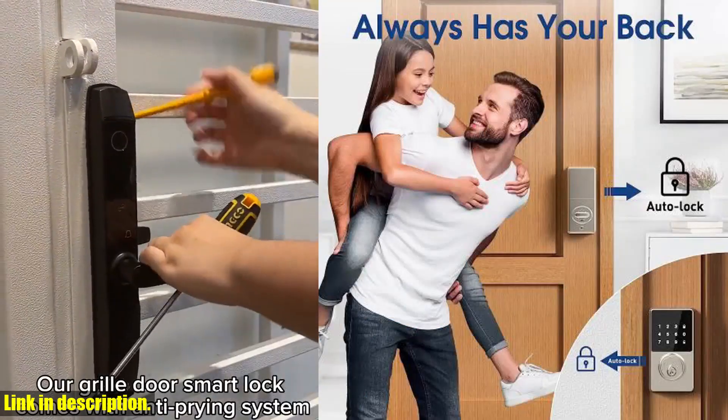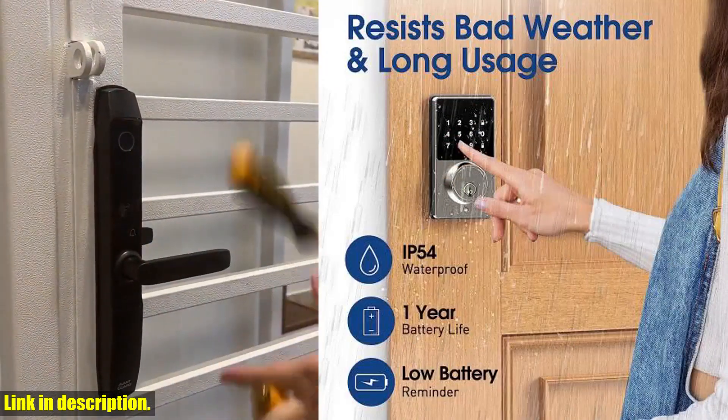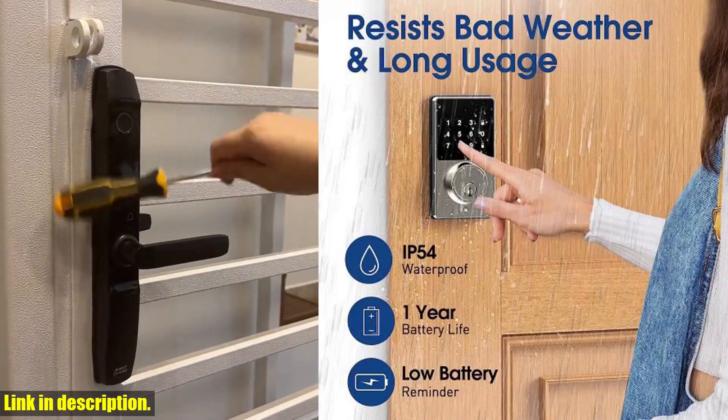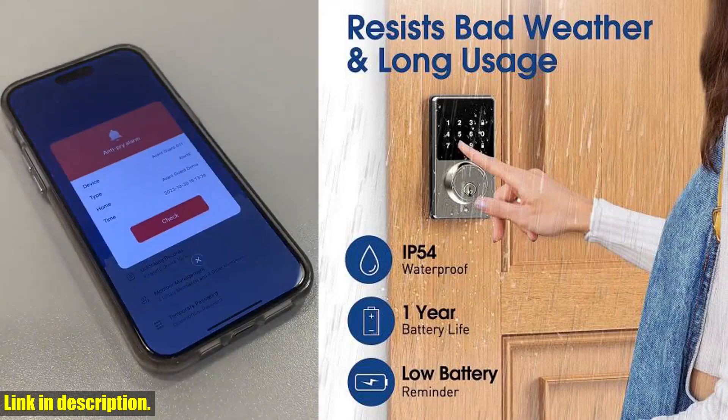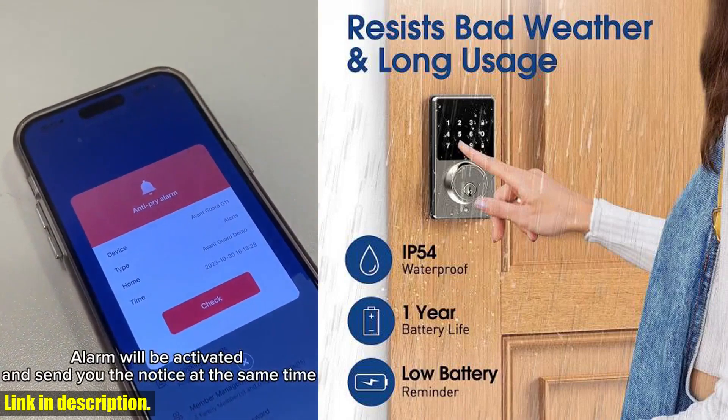Installation is a breeze, with the ability to adapt to both left and right-handed doors. You won't need to call in a professional — all it takes is 15 minutes and a screwdriver, and you're all set. The durable and waterproof design means it's perfect for any type of weather and will last for years to come.